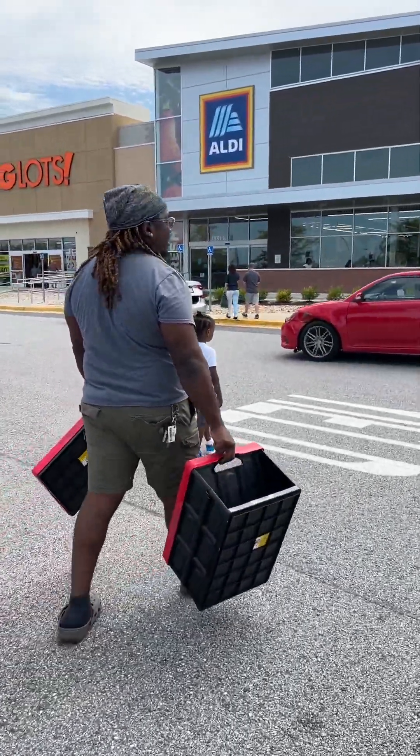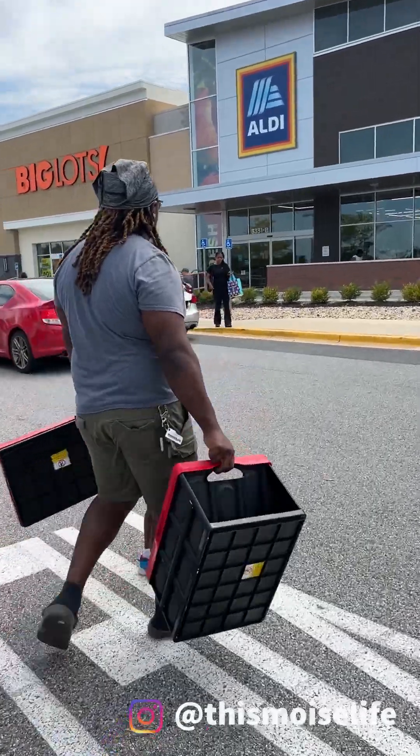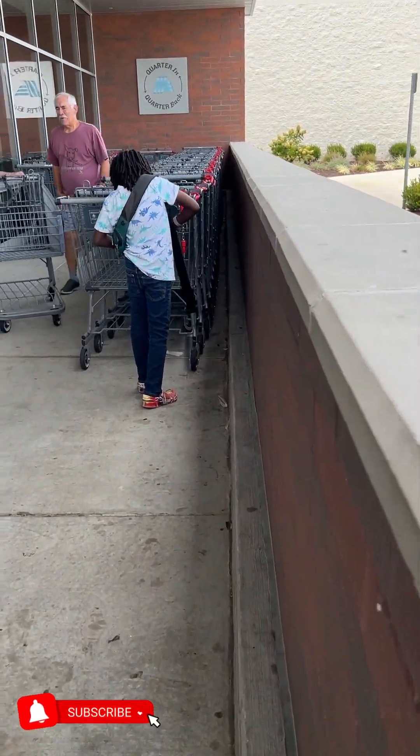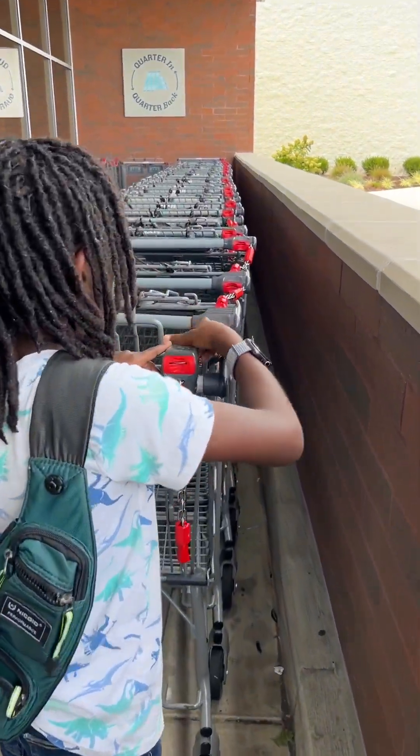Hey guys, welcome back to my channel! This boy is live today. You guys are going to go along with us as we do our grocery shopping for the week. I know it's been a while since I posted a video, but we're still on our debt-free journey. We fell off a little bit but we are back on it.